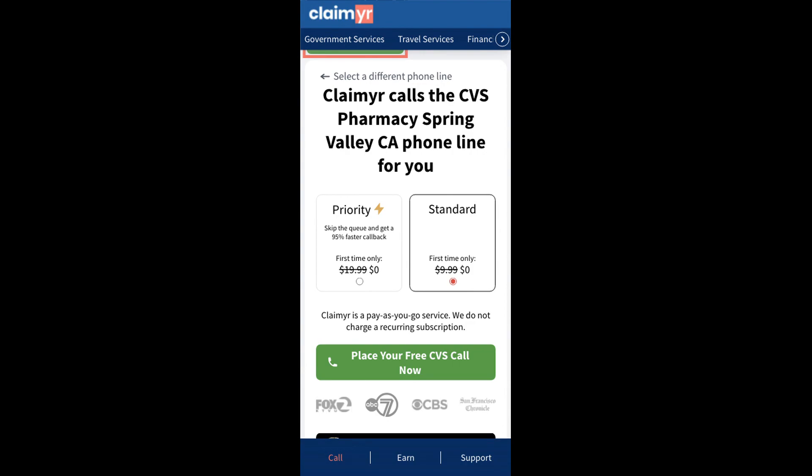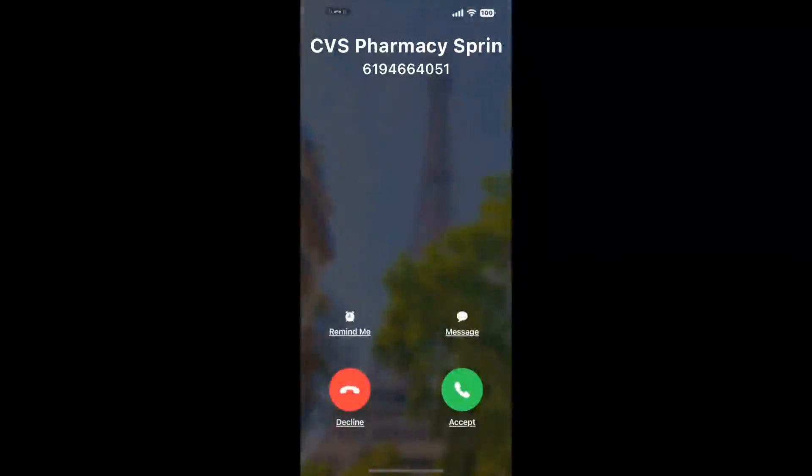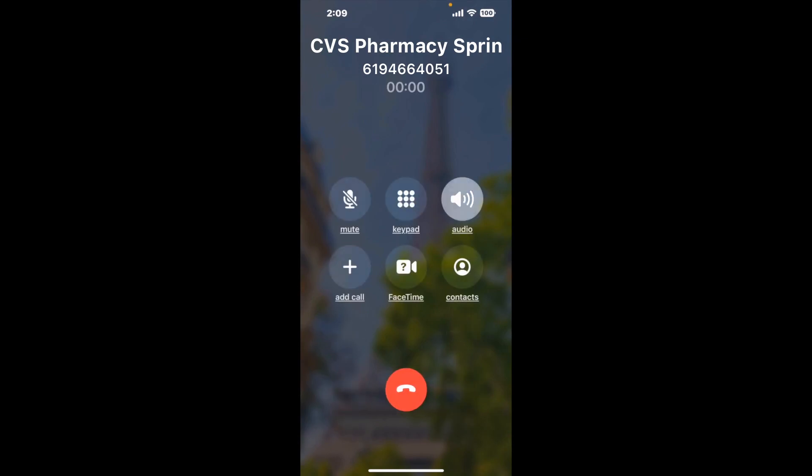Claimer can automatically call any phone line for you. It'll connect you directly to a human at CVS Pharmacy Spring Valley CA. It dials the number and stays on hold for you while it waits for an agent to take the call. When it detects an agent, it'll send the call to your phone. Here is Claimer sending me a callback from CVS Pharmacy Spring Valley CA with an actual agent on the line.